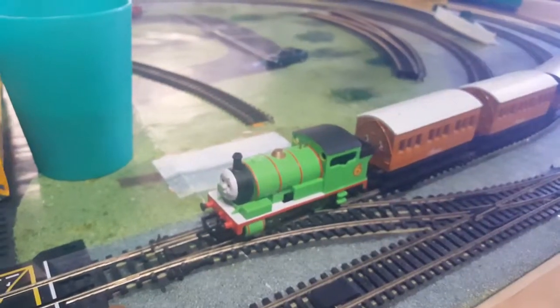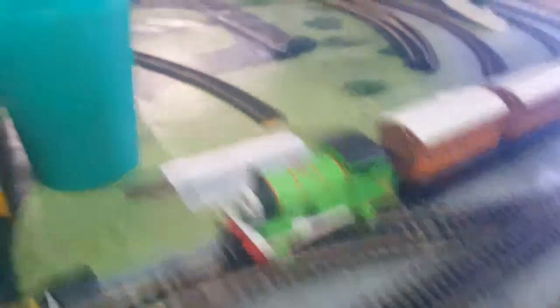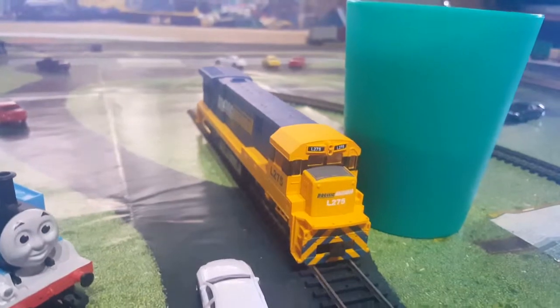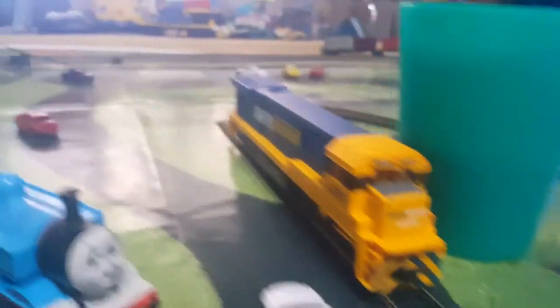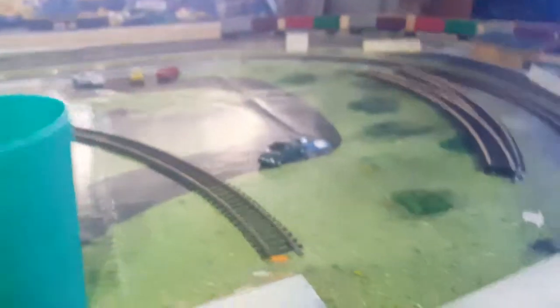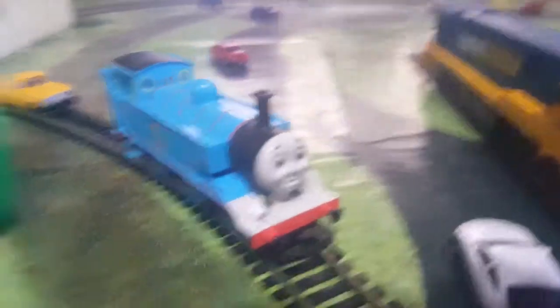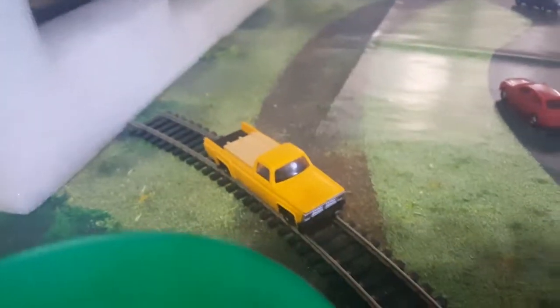Isn't this Percy? Yes, it is. This is Percy from Thomas and Friends. And then this is also our other diesel — yeah, this is the diesel. He has some cars here as well. They don't run, they're physical decoration. Then we have Thomas — Thomas the tank engine. Then we have my Buckman train over there, and the captain's ruining the view.